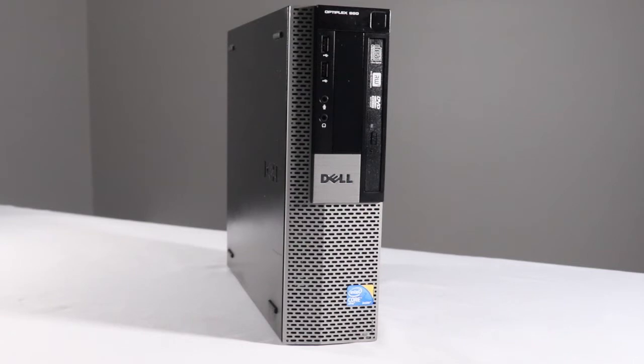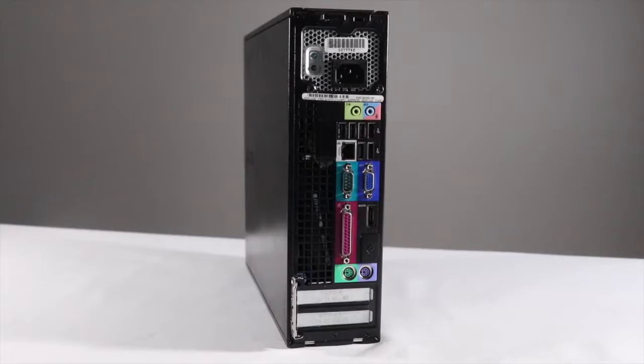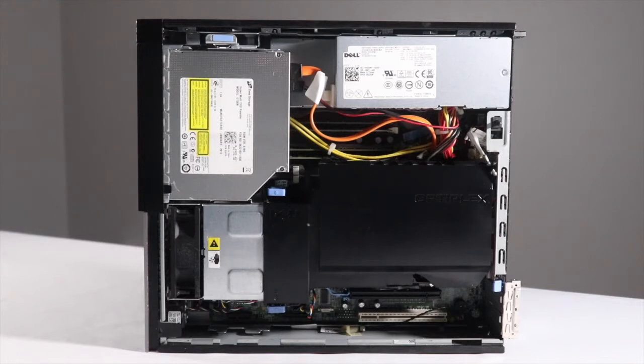The Optiplex has always been Dell's flagship model. They were originally designed for heavy use in the corporate environment. They're built with higher quality components than you'll find in the typical off-the-shelf retail model.